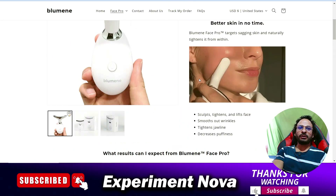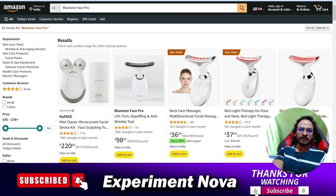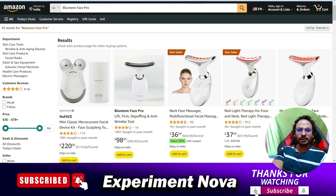First of all, we are going to talk about whether it's a legit product or a scam product. There is no doubt this product is a legit product, and it is available on the internet. As you can see, it is also available on Amazon.com.